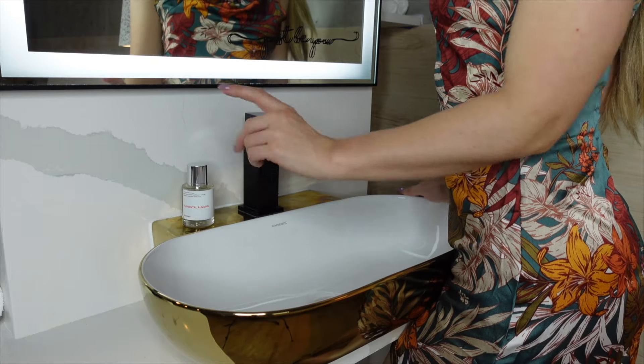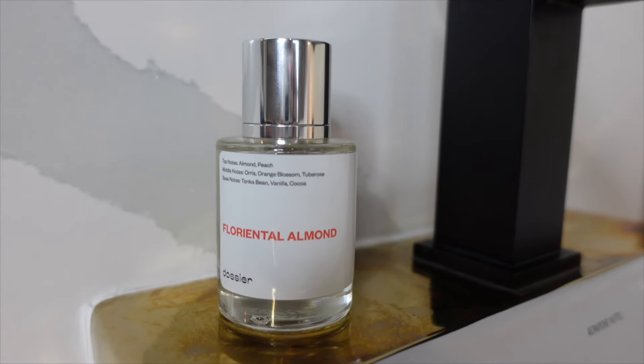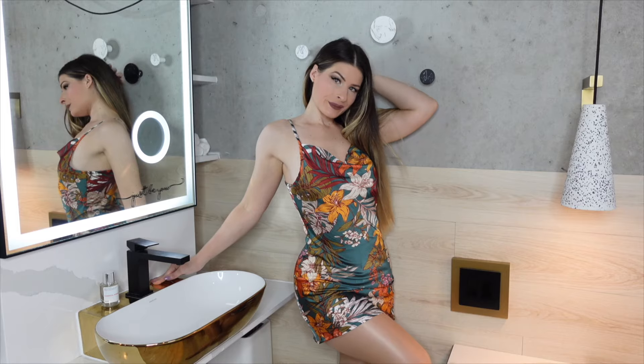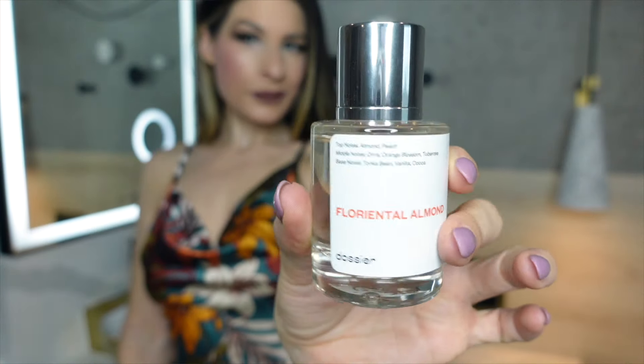The perfumes smell just like their luxury counterparts. Dossier offers free returns and exchanges forever. They also offer great bulk deals where you can get up to 25% off and free shipping if you order three or more bottles. They're also always adding new scents to their collection and are thrilled to take suggestions from customers for any future releases. You really can't go wrong with Dossier.